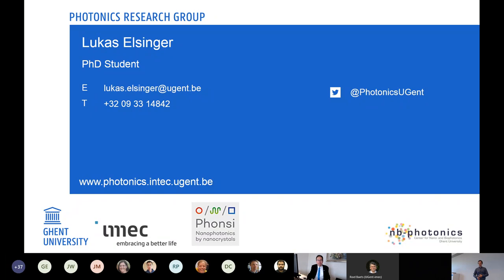Thank you very much to the candidate for the very clear and very interesting presentation.